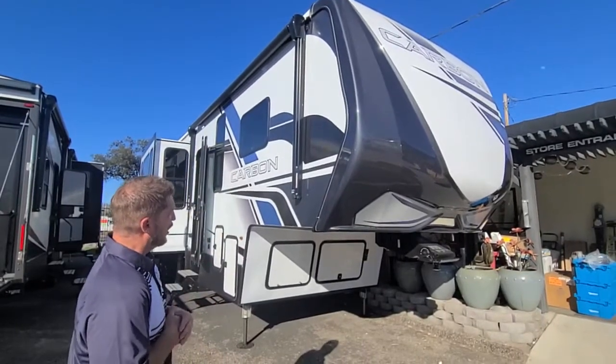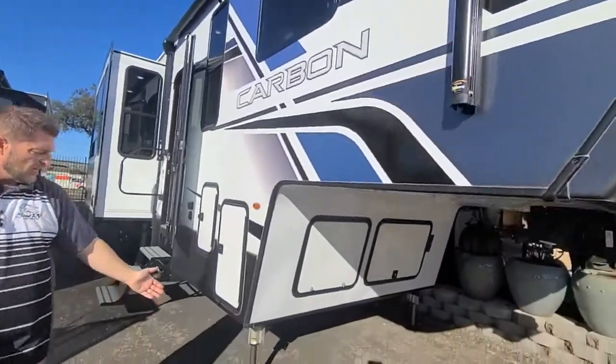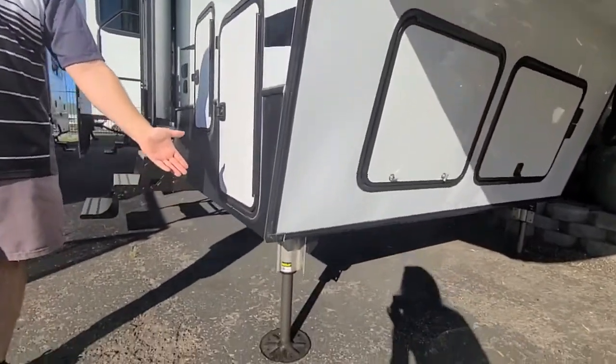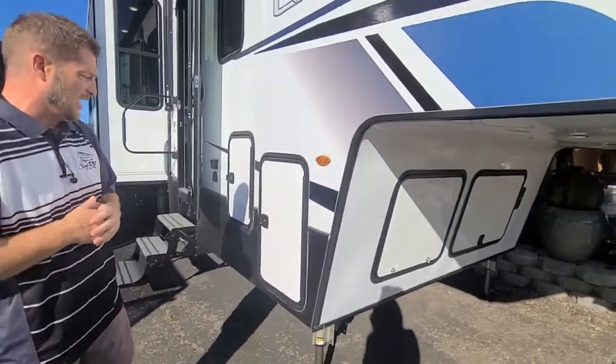We also have an awning on the front of the coach here. One of the biggest features on the Carbon is that you have hydraulic jacks. This is one of the only ones in its class that has hydraulic jacks, not electric jacks.